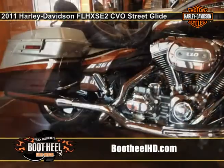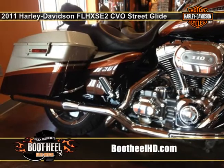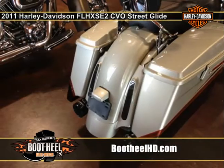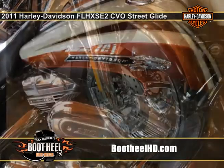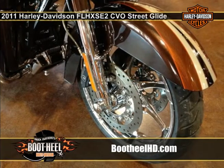The 2011 Harley-Davidson CVO Street Glide is full of all the premium features you expect from a Harley-Davidson CVO motorcycle. The CVO Street Glide has some of the largest wheels of any Harley Touring motorcycle at 19 inches.